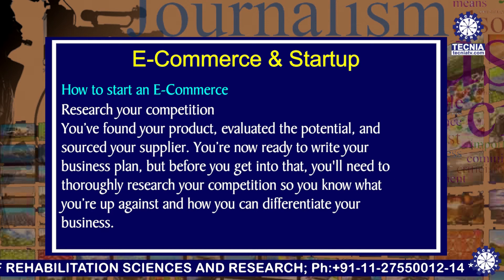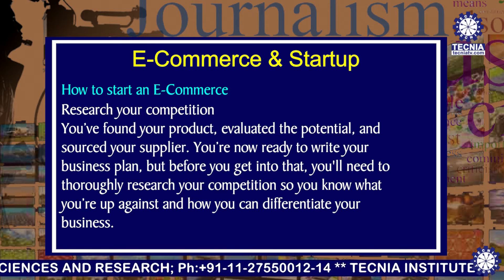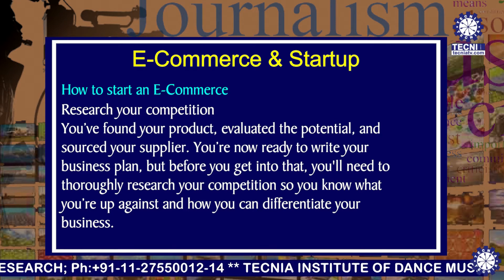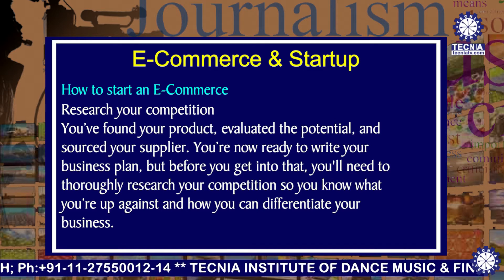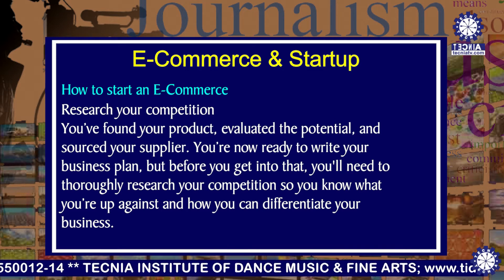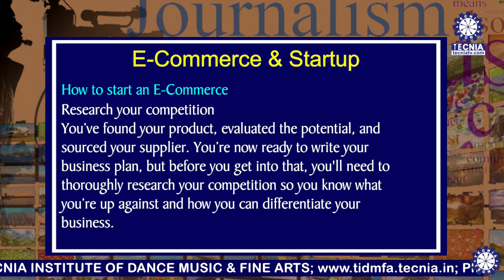Next is to research your competition. You have found your product, evaluated the potential, and sourced your supplier. You are now ready to write your business plan. But before you get into that, you will need to thoroughly research your competition so you know what you are up against and how you can differentiate your business.